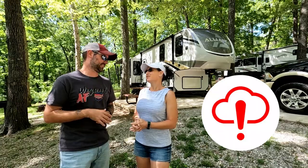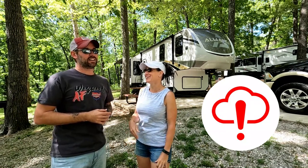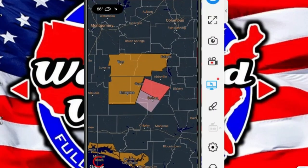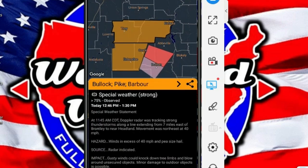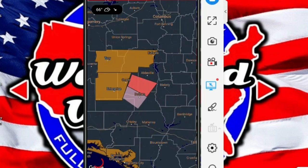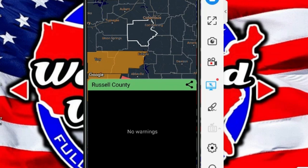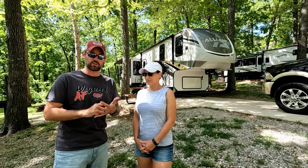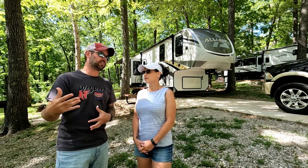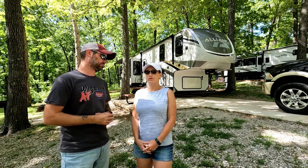The second app we use a lot is the Severe Weather app — super important for RVing. When you're in a severe weather situation, the news always talks about the county you're in, but because we've never been to a lot of the places we go, we don't know what county we're in. This app not only alerts you of severe weather, it also shows you the shape and name of the county, so when you're watching TV for severe weather warnings, you know exactly where you're at and when to take shelter.